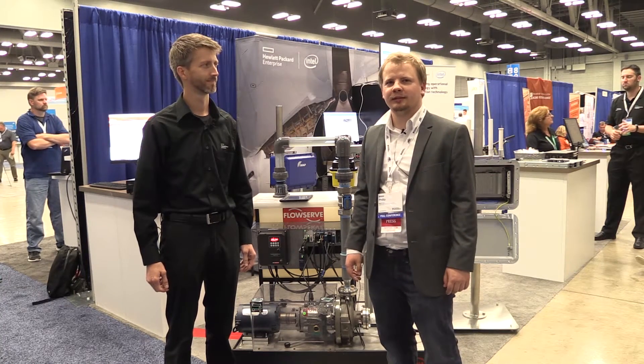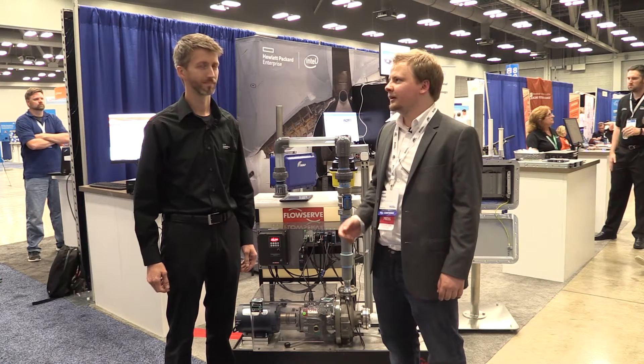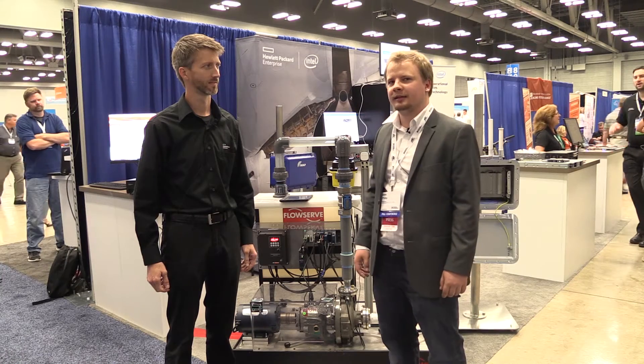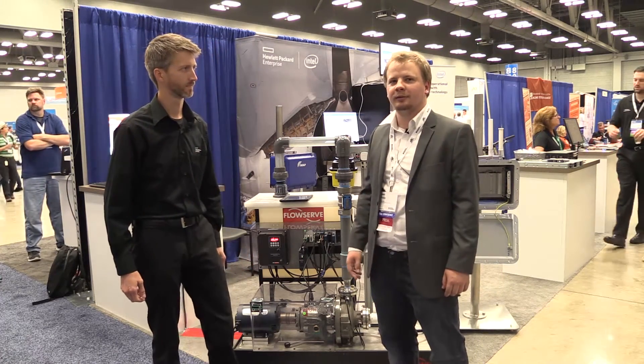This is Philip Tracy with RCR Wireless News at NIWeek 2016. I'm here with Kenneth Leach, he is the IoT Solutions Engineer at Hewlett Packard, and he's going to talk to us about a demo that really caught a lot of people's attention at the keynote on day one.